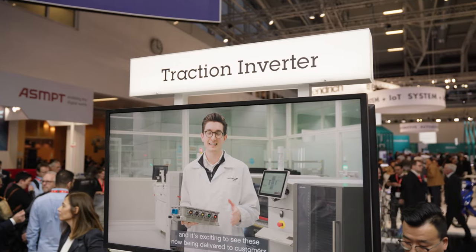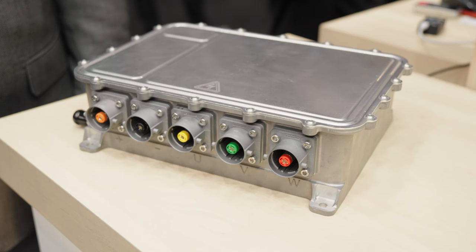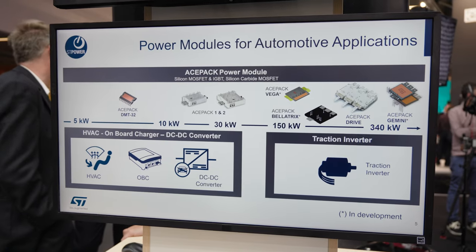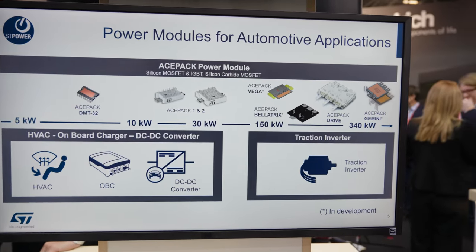The traction inverter is the differentiating factor in an electric vehicle — somebody described it to me as the soul of an EV. That's absolutely right. The traction inverter is the heart of an electric car. It is the system that differentiates the range extension of a given electric car.